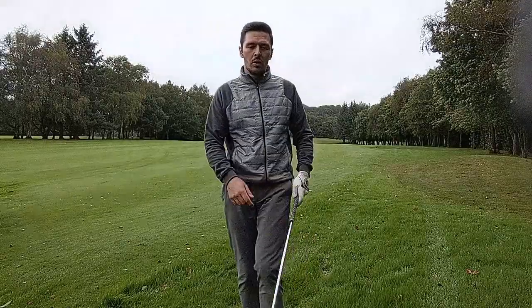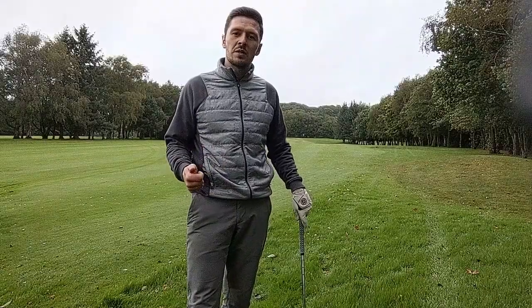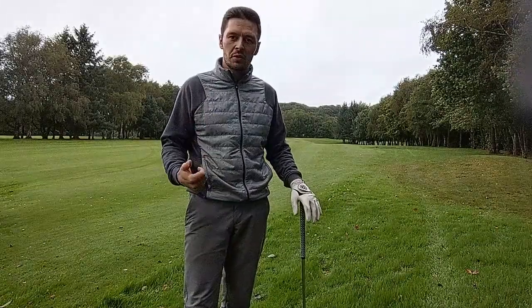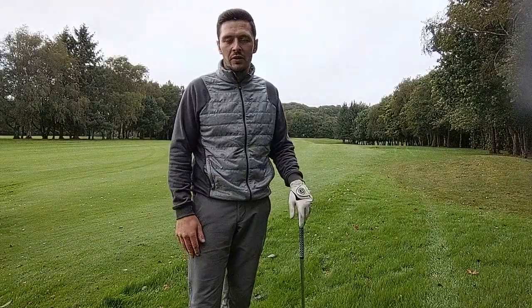Remember, all we're trying to do in this scenario is get this ball into a position where we can play it for our next shot. We're not trying to get the ball onto the green, so there's no need to risk the shot with a fairway wood or a hybrid. Get the ball in play with a high-lofted iron.